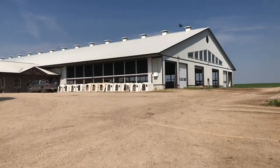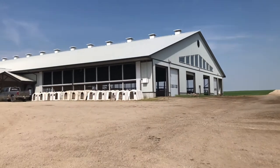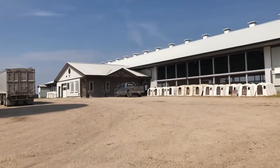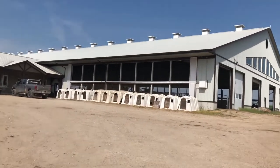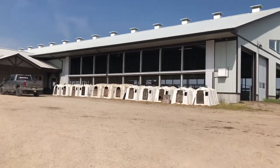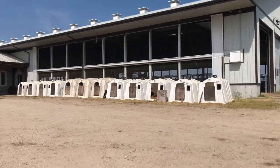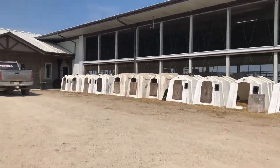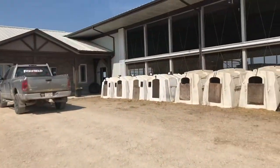This is a dairy farm in Wellington County. We are just outside of Alma, Ontario. This is what our milking barn looks like from the outside. We've got our calf hutches all along there, and that's for the newborn male calves. We put them out here, and we put our female calves in our new calf barn there, which you'll see a little bit later.